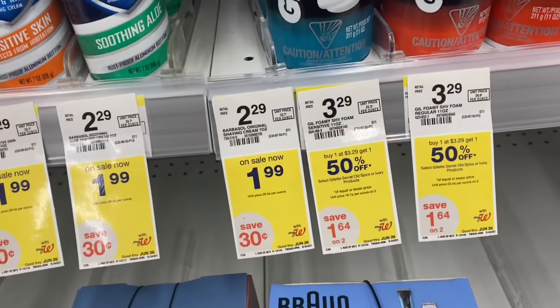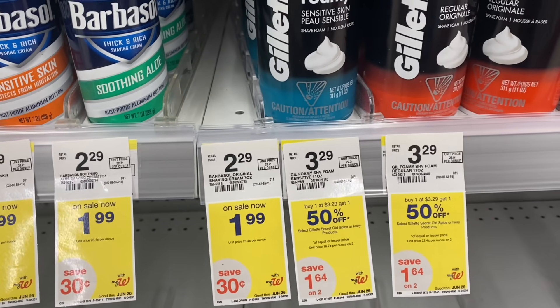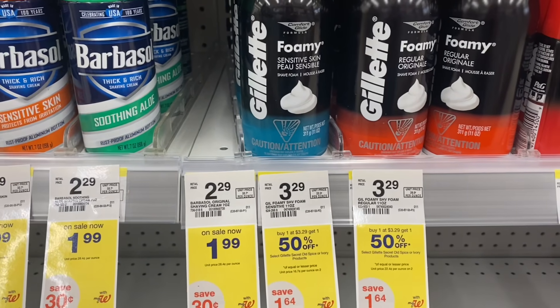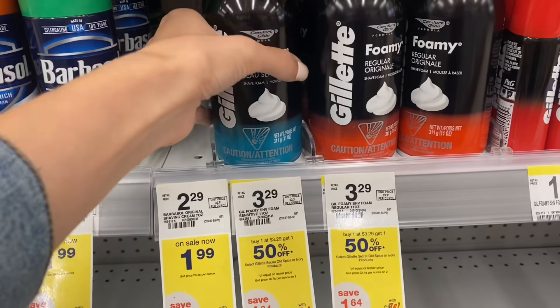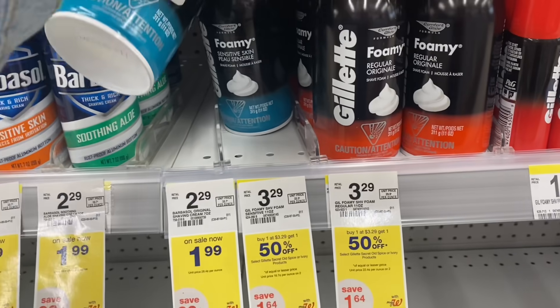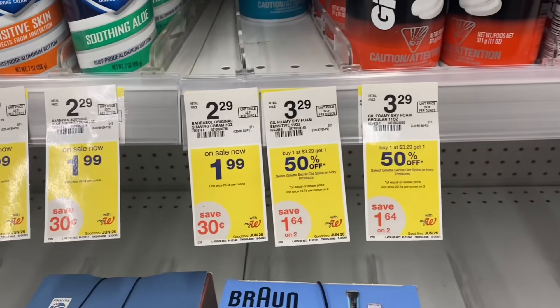First up is the Gillette Shave Cream. These are $2.99 online, but if you're buying them here in the store, they're $3.29. Buy one, get one 50% off, so two of them will be $4.93. Get a $4 register reward when you buy two — that's going to make the final cost just $0.93 for two of these. Definitely a really great deal, and if you do it online for pickup, it'll be even cheaper.